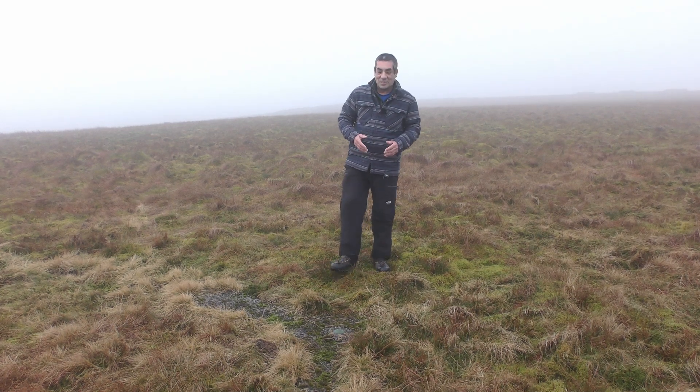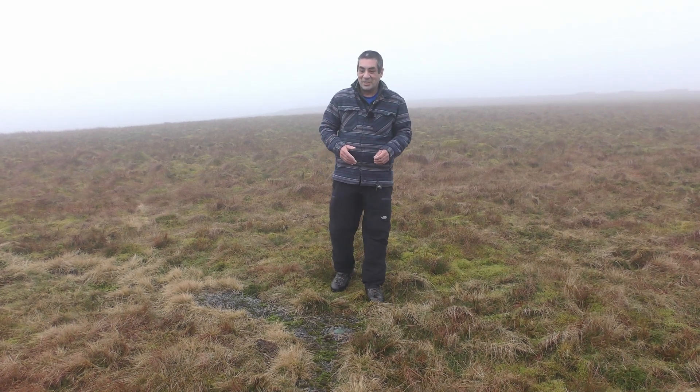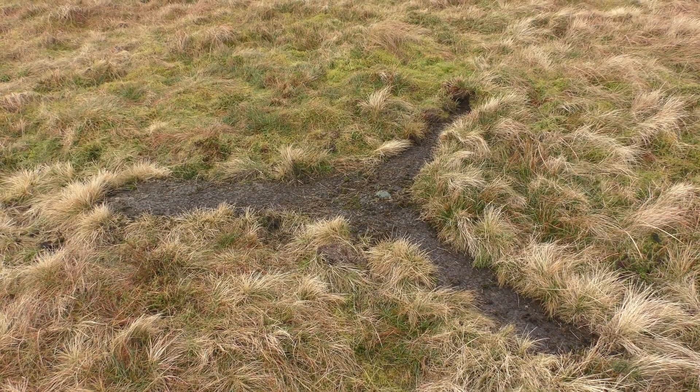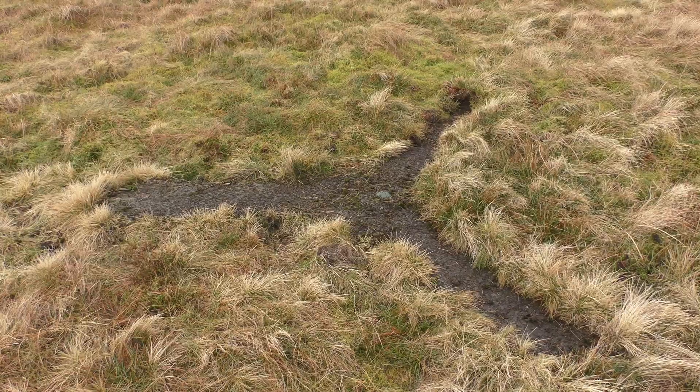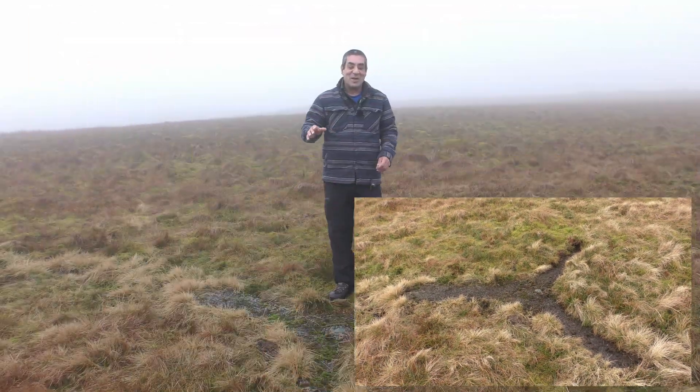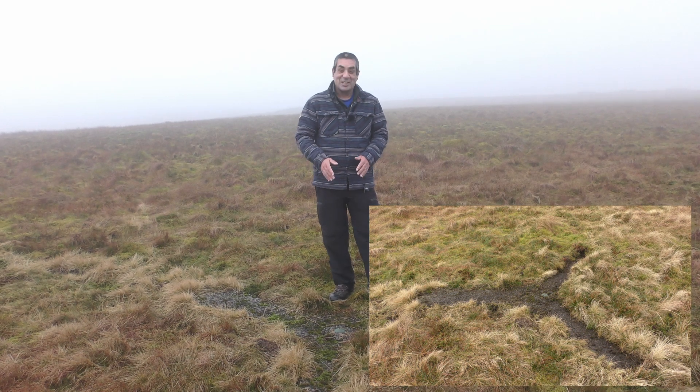I'm here just south of Dow Crag Sike in the North Pennines of England, and look what I found. Does anybody know what this is, this shape in the floor? Hopefully you can see it. Hands up if you do. I think the title of this video may have given you a clue. This is a curry stool.